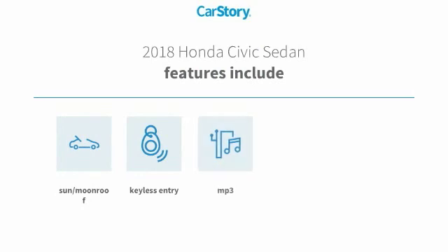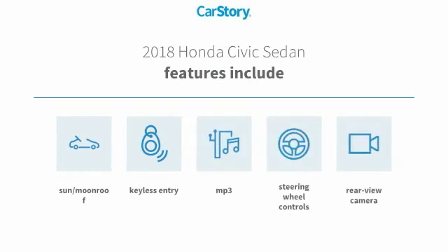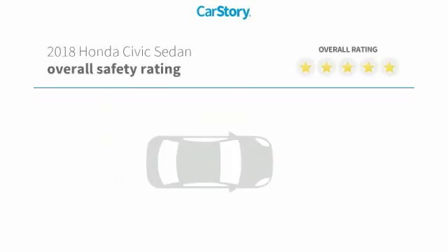Features also include keyless entry, rear-view camera, steering wheel controls, MP3, sun moonroof, with these ratings.